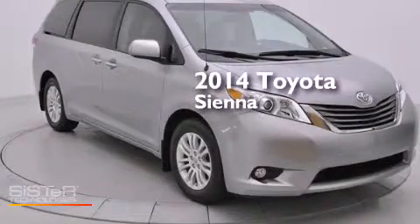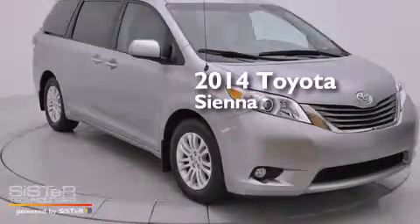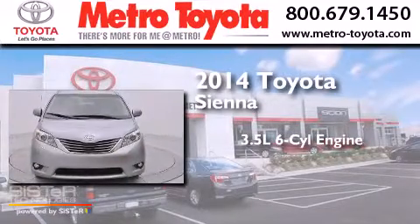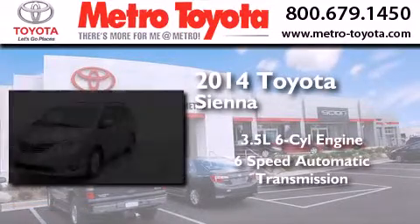This is a brand-new 2014 Toyota Sienna. It has a 3.5-liter 6-cylinder engine and a 6-speed automatic transmission.